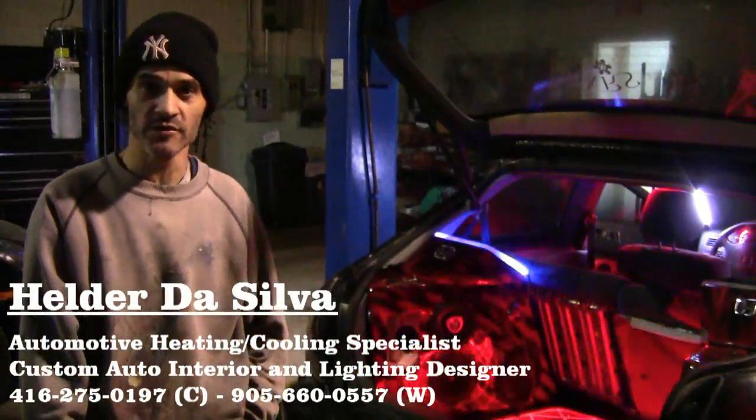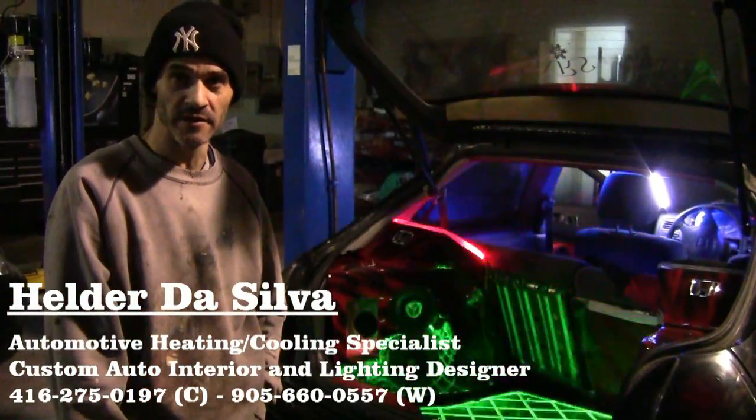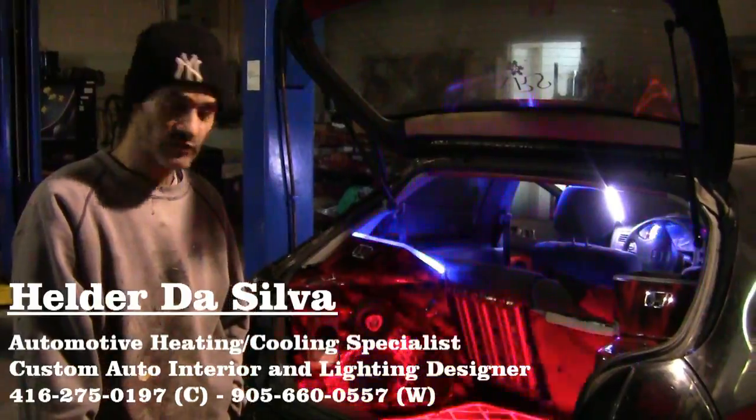Hi, I'm Heldon De Silva and I do custom work on cars with LED lighting, fiber optics, and this is what I do.